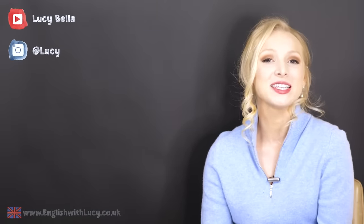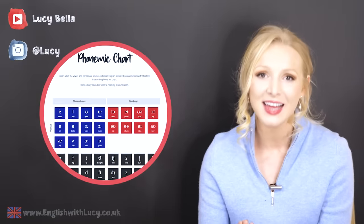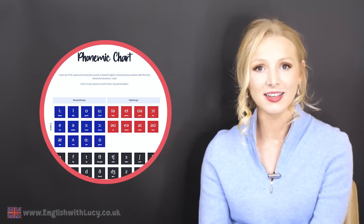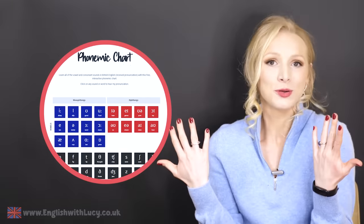Don't forget to connect with me on social media — I've got my Instagram, which is at Lucy, and I've got my website, englishwithlucy.co.uk, where I have a fantastic pronunciation tool.